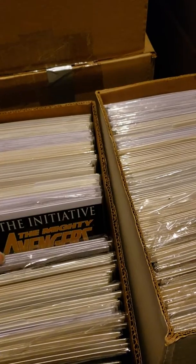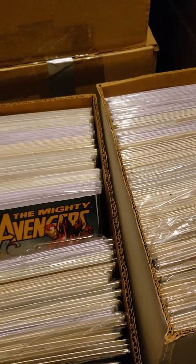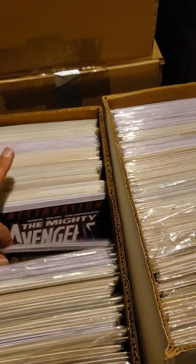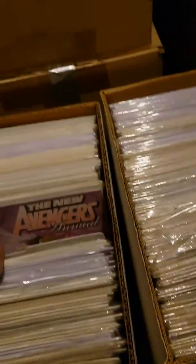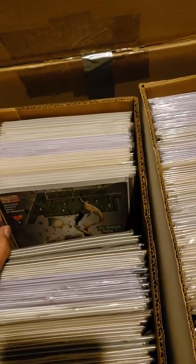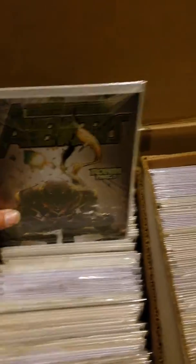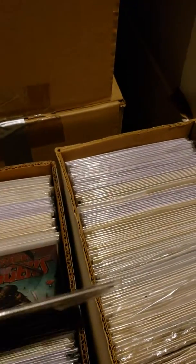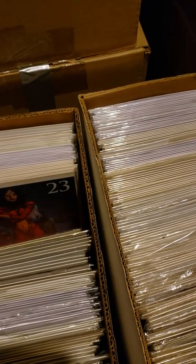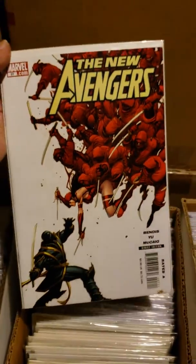You know me, I'm always talking about getting your books for value. I collected Mighty Avengers — and voila — the first appearance of Echo. And I will show one more book: the first appearance of Hawkeye being Echo, from New Avengers.